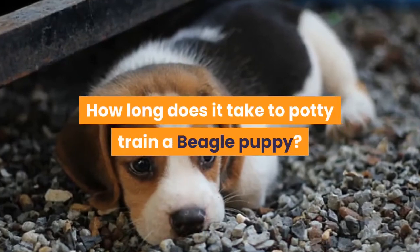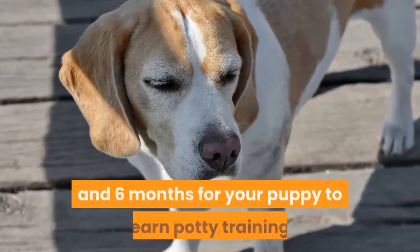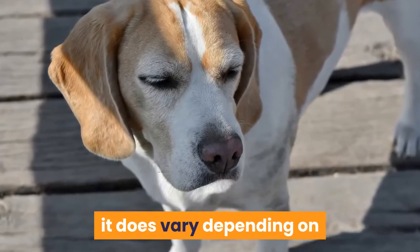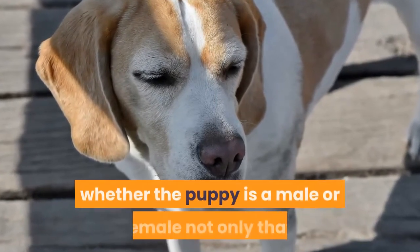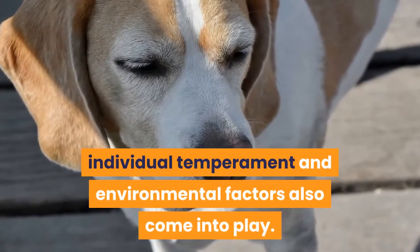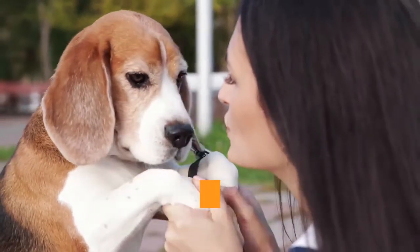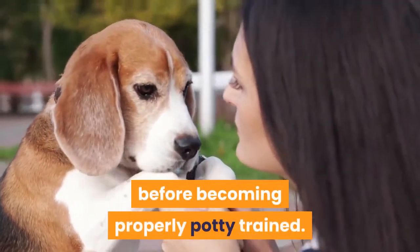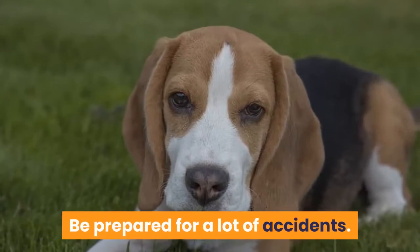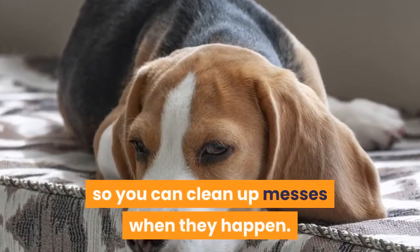How long does it take to potty train a beagle puppy? It could be between 4 and 6 months for your puppy to learn potty training. It does vary depending on whether the puppy is male or female; individual temperament and environmental factors also come into play. It's not unusual for a beagle to take up to a year before becoming properly potty trained. Be prepared for a lot of accidents — keep tissues and wipes ready on hand so you can clean up messes when they happen.